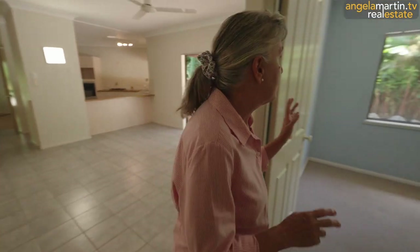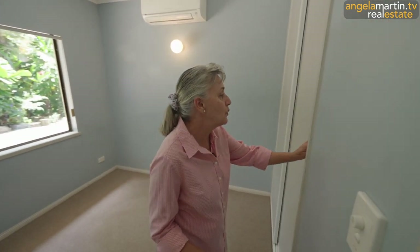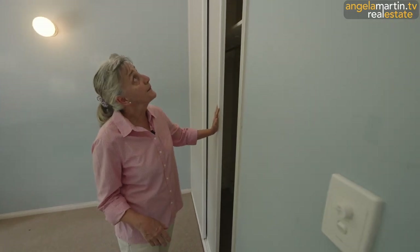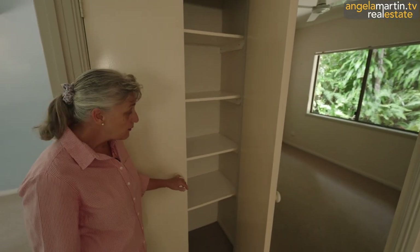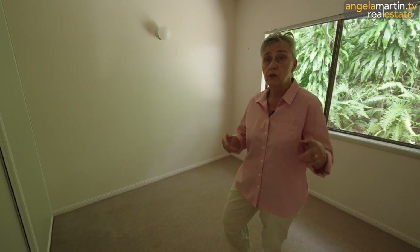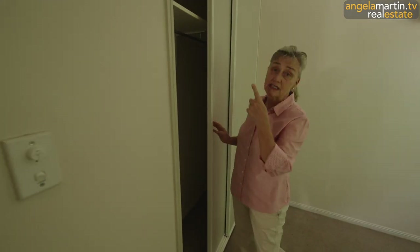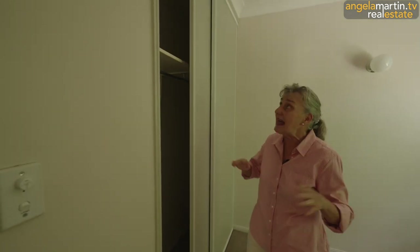Bedroom number one on this side. Then we have another bedroom here — love the blue color, though you might want to paint it pale cream or embrace that gorgeous tropical feel. This one has air conditioning, a fan, and built-in robes with sliding doors. There's also a big cupboard — you could put linen there. Plenty of storage and another fabulous bedroom with a fan and a sliding robe that goes all the way up to the ceiling.